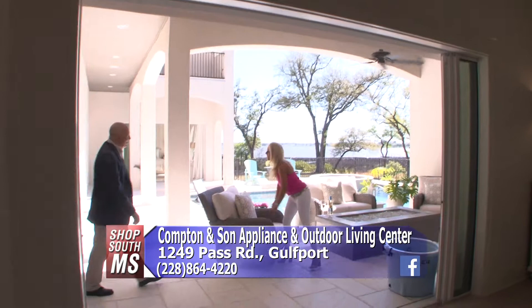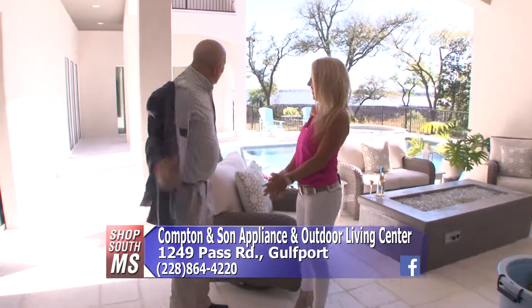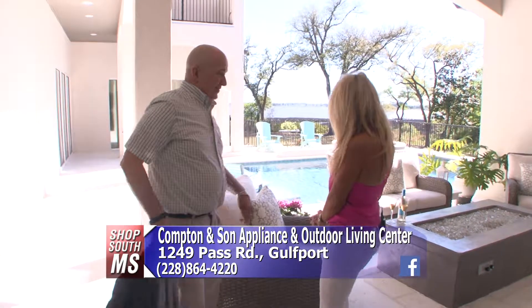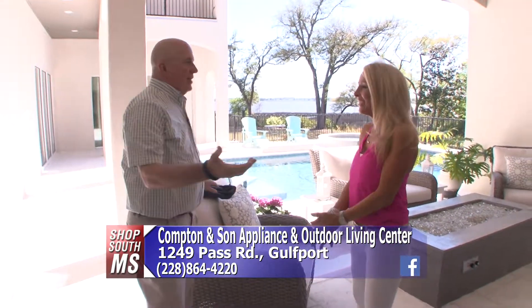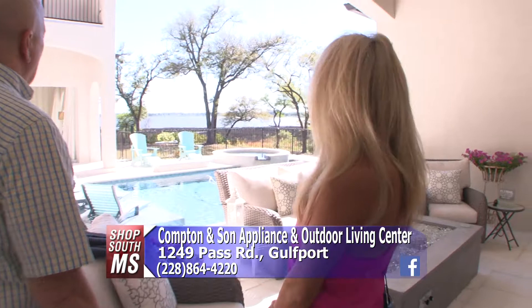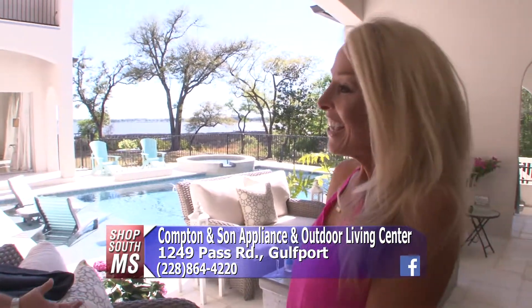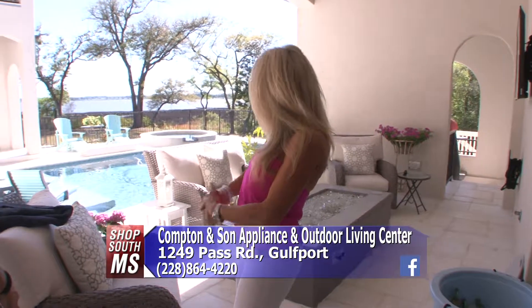Hey Jackie O! Hey Jim, good to see you again. I had to come back and see the rest of the house — the outside part. This is our favorite part of the house. You've got the beautiful pool area, what a great view of Back Bay, and you want to be comfortable. I see you got some beautiful patio furniture from the outdoor living center at Compton & Son.